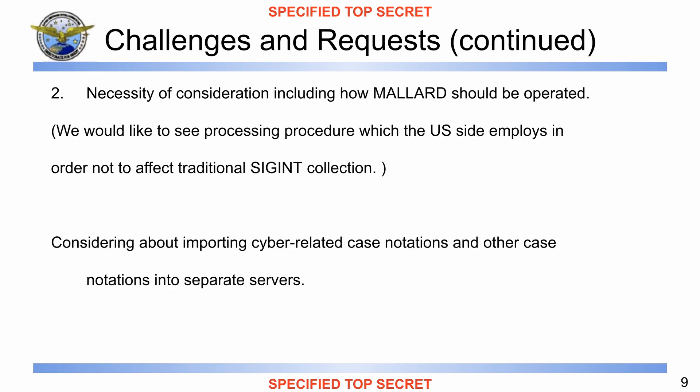Next slide, speaker notes: 'Thus, we are facing the necessity of consideration, including how Mallard could be operated. The DFS is considering importing cyber-related case notations and other case notations into separate servers. We would like to see processing procedures with the US side employees in order to not affect traditional SIGINT collection, and would appreciate your technical assistance. We had a meeting with DSRJ last Thursday, and they explained about possible solutions for further examination. We felt assured and are looking forward to these solutions.'